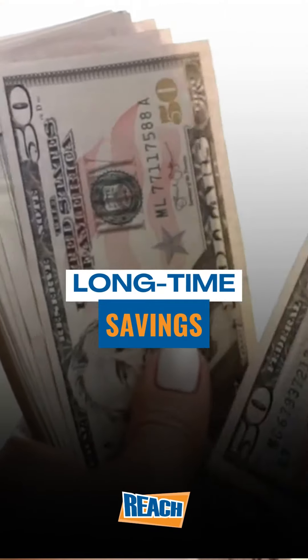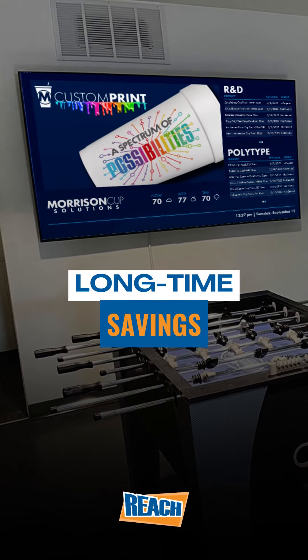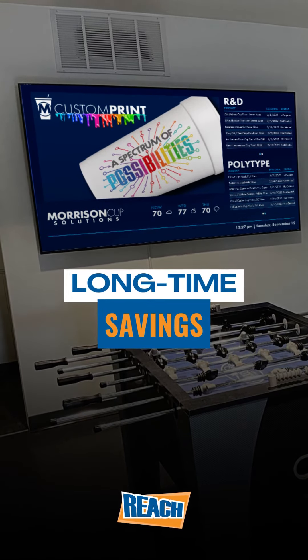There are ways digital signage can save money too. Replacing traditional bulletin boards or ditching unread mass emails with digital signage can reduce time and save money.